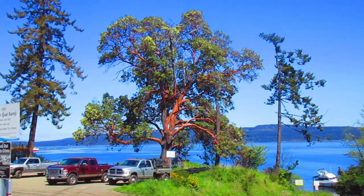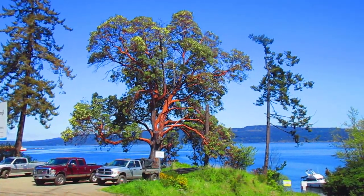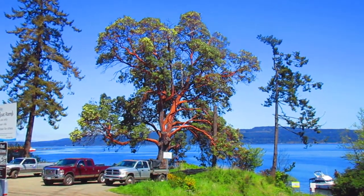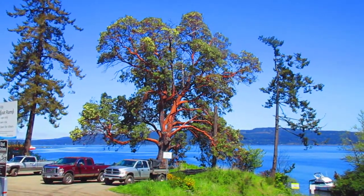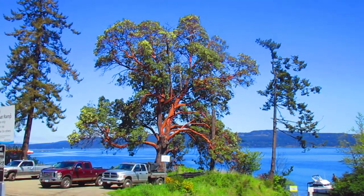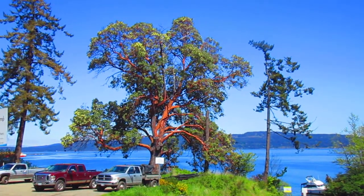That is the most beautiful native tree in Canada right there by far. That is our Arbutus menziesii, or Pacific Madrona, and they grow here on the Pacific coast only in certain locations. Usually you see them near the ocean. They need exact requirements to grow.